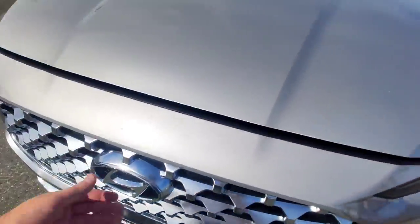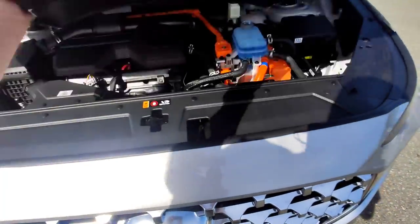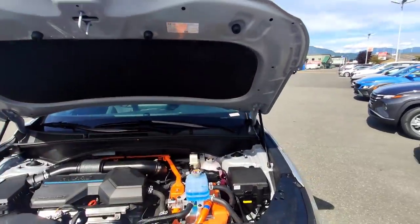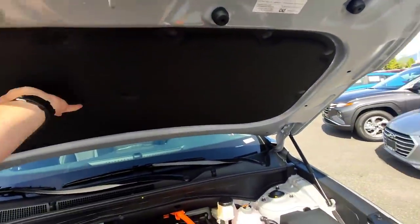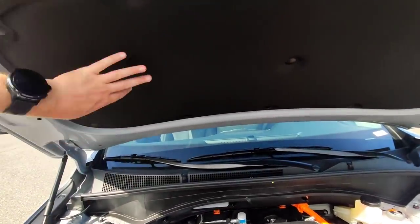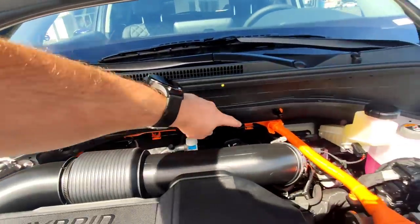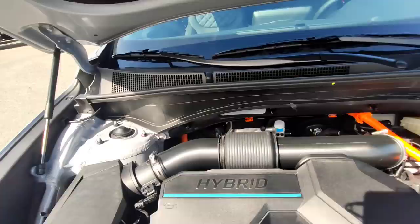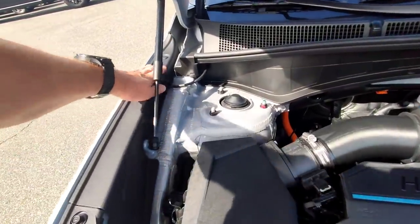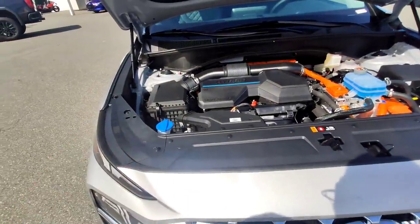Let's check out under the hood. Like other Santa Fes, Hyundai makes it nice and easy — it's basically just a latch slightly to the right of center, and the hood is held open by struts. There's lots of sound deadening in here, which you will notice on the test drive. You've got soundproofing insulation up top, fire insulation along the firewall, and plastic coverings on the sides — all of that helps to reduce wind noise and road noise.